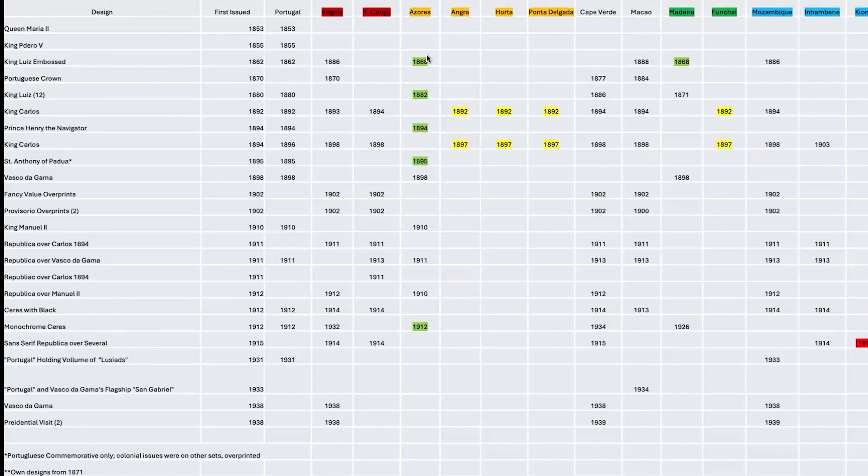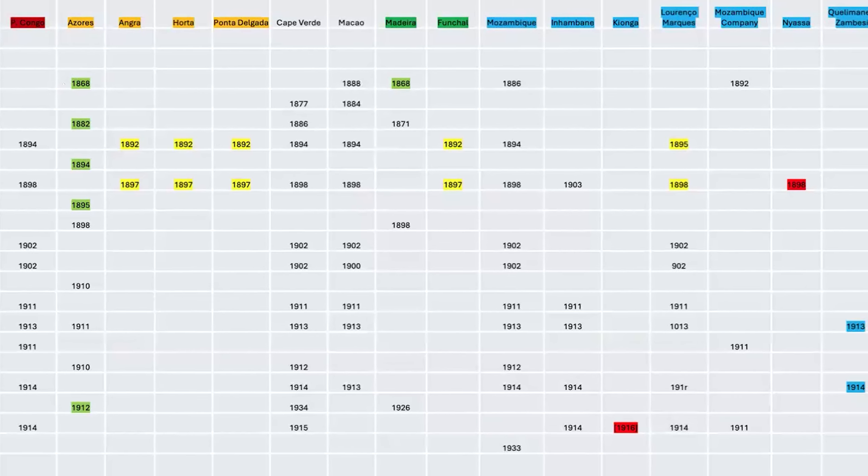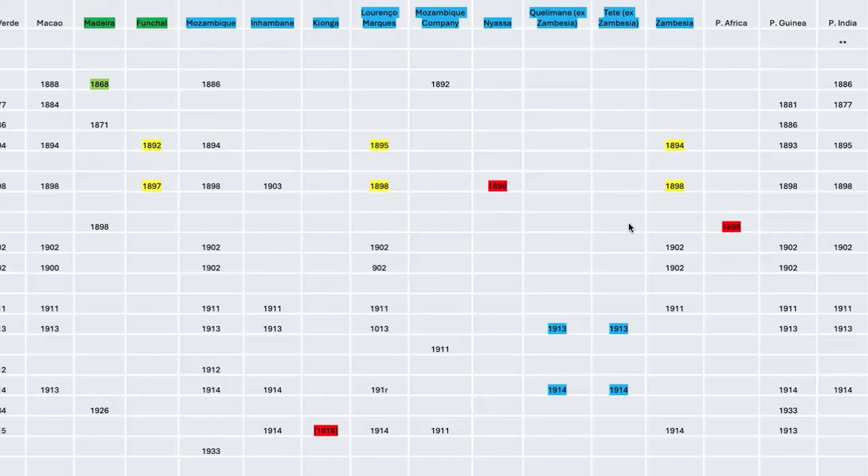The dates with a green background indicate stamps of Portugal overprinted with the name of the country. Most stamps of Portuguese colonies have their own colony name on them, but especially for the Azores, most stamps are actually Portuguese stamps overprinted. The yellow entries show a pattern where they divided existing colonies into sub-colonies and issued stamps for them. The three red ones indicate where a particular country had only one shared design.